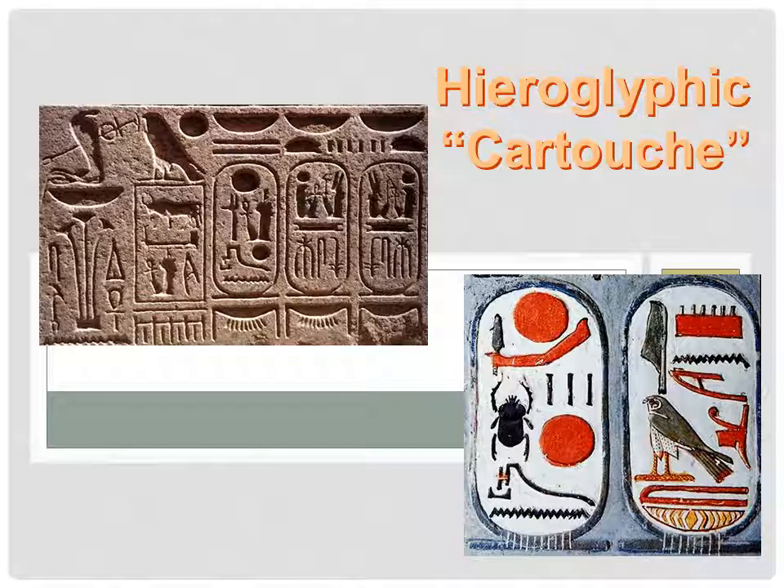Here you see pictures of the cartouches. Usually it was the names of pharaohs in hieroglyphics, but if you go there, you can get your own name in hieroglyphics.